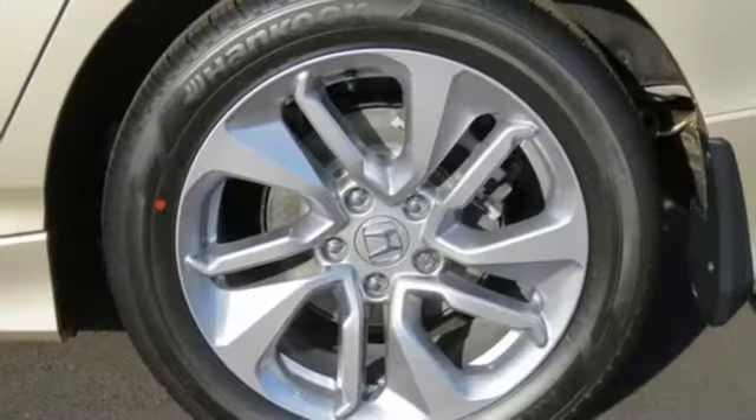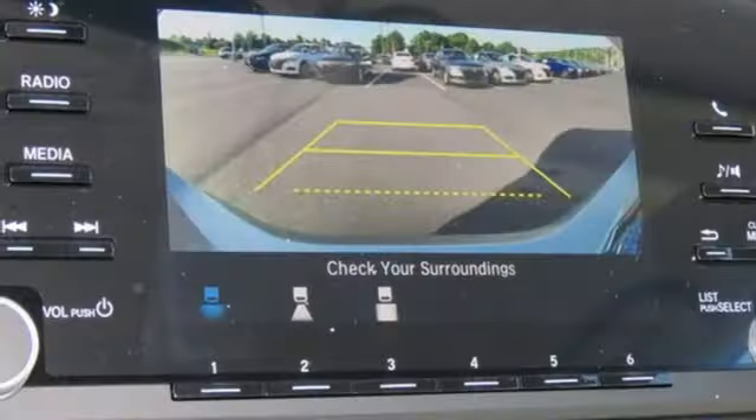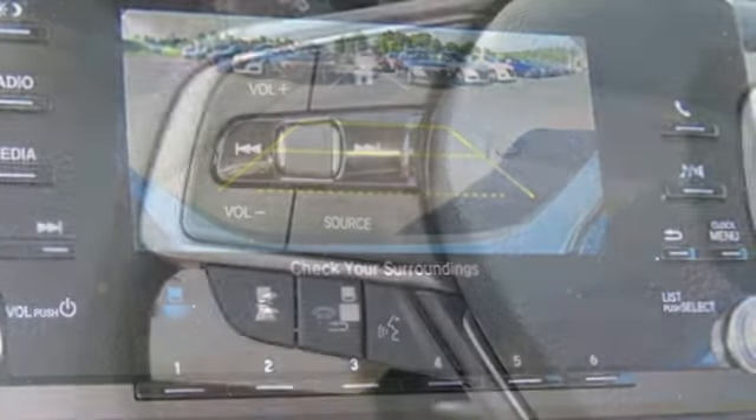Driver assistive technology such as Honda Sensing with collision mitigation, forward collision warning and adaptive cruise control augments a seriously fun and refined experience with an eye towards safety.